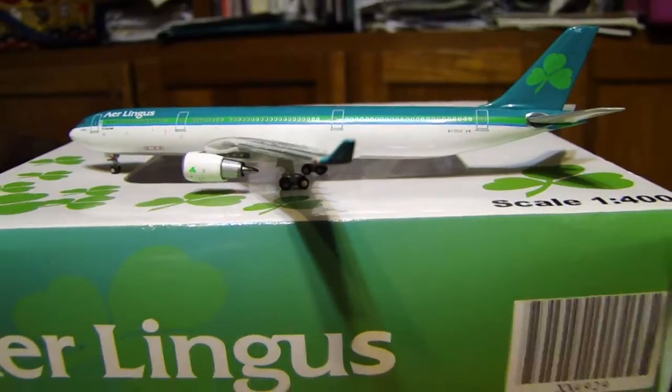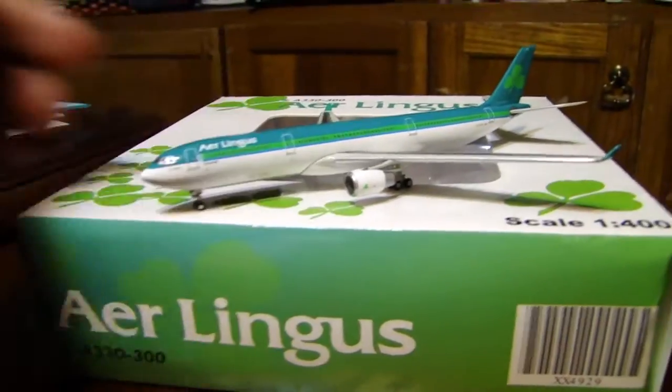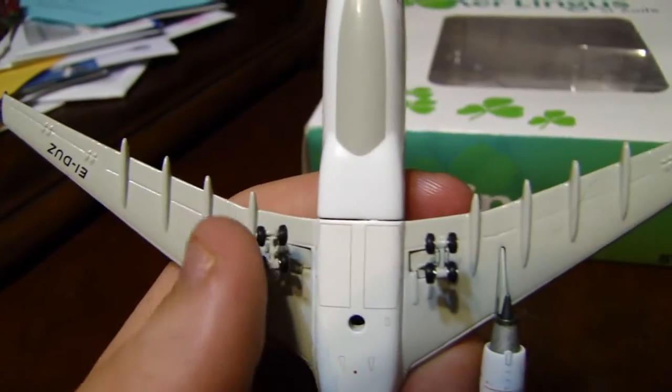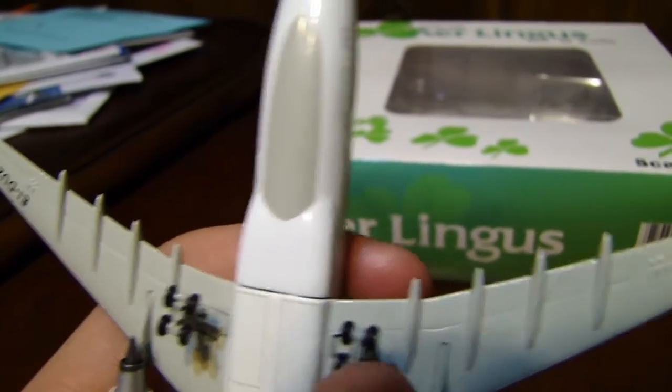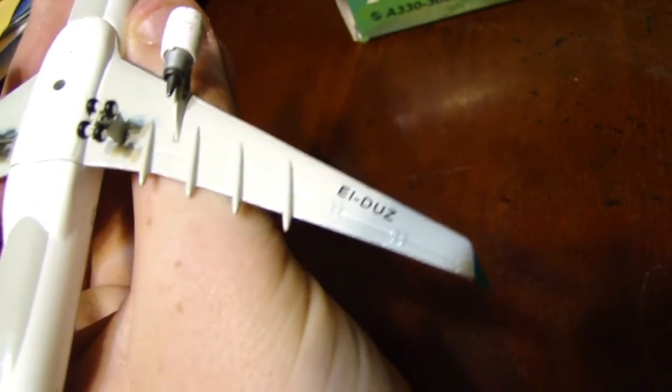I'll just flip to the undercarriage. The landing gears are kind of shaped funny and they kind of go like this, but it really isn't that bad. Also, the registration is on the under-wing, which is a nice little detail.